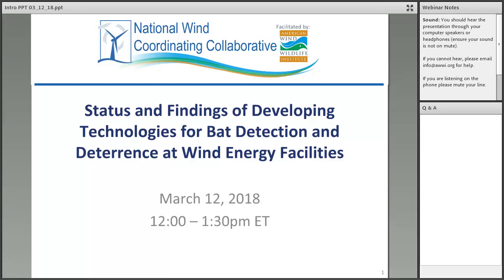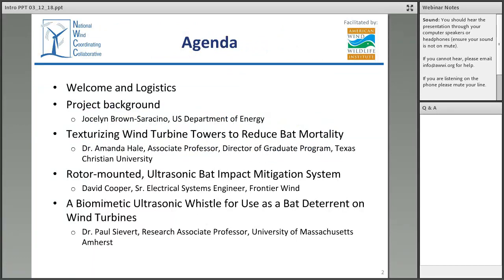Hi everyone. Welcome to the NWCC webinar today. We are just getting everything set up and we're just about to begin. It looks like we're right at noon Eastern time. This is Paige Johnson with AWWI, American Wind Wildlife Institute, and I'm here with Ian Evans. We're going to introduce the webinar and let you know what the agenda looks like for today before we turn it over to Jocelyn Brown-Saracino from DOE. Today we are hosting the first of two webinars on the status and findings of developing technologies for bat detection and deterrence at wind energy facilities.